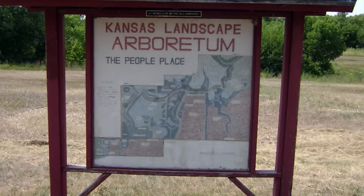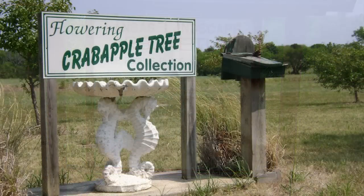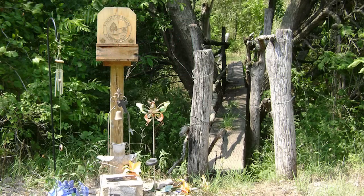The Landscape Arboretum, located on the west side of the lake, is an area set aside for the collection and cultivation of a variety of trees and woody plants in a natural setting.